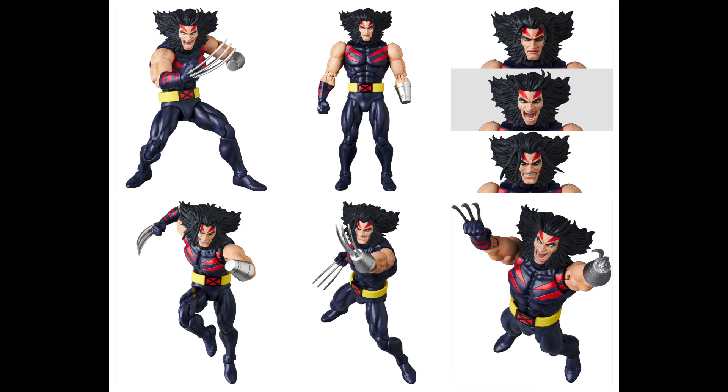This figure is already up for pre-order, slated to release in June of 2025 — though it's Medicom Toy so expect it to get pushed back. It's also $80, and it seems like they're leaving that $60 price point behind. I don't like this enough to pay that price. I did hear a lot of people hated the Marvel Legends version, so X-Men collectors will probably pick this up, but links are below if you want it.